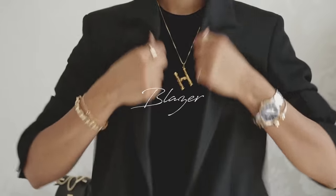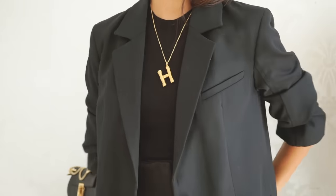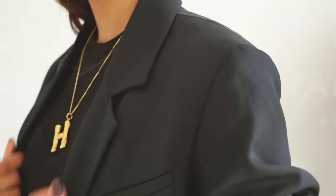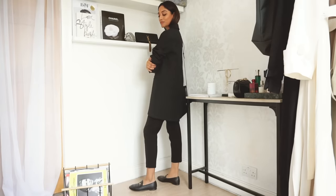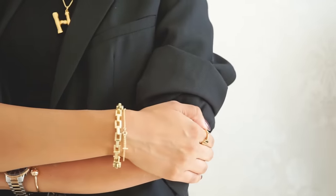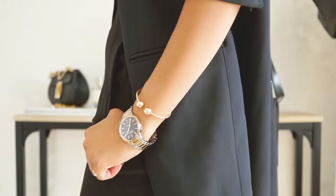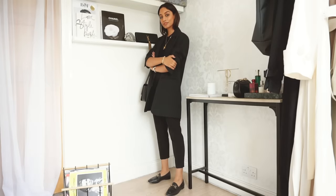A blazer absolutely had to be in here — it's a must-have for office dressing. It completes most outfits, and even if you're wearing something a little laid-back, throwing a blazer on top pulls everything together and gives you a really professional look. I love this one from H&M — it's super good quality, it's cotton, and investing in a cotton blazer makes such a big difference. It doesn't crease; it just looks really nice and clean.